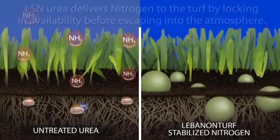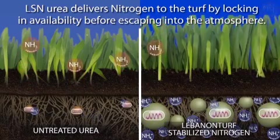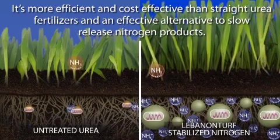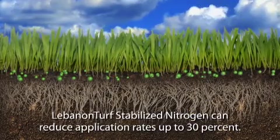Fertilizers with LSN urea deliver nitrogen to the turf by locking in availability before it escapes into the atmosphere. So they're more efficient and cost effective than straight urea fertilizers and an effective alternative to slow-release nitrogen products. Lebanon Stabilized Nitrogen can reduce application rates up to 30%.